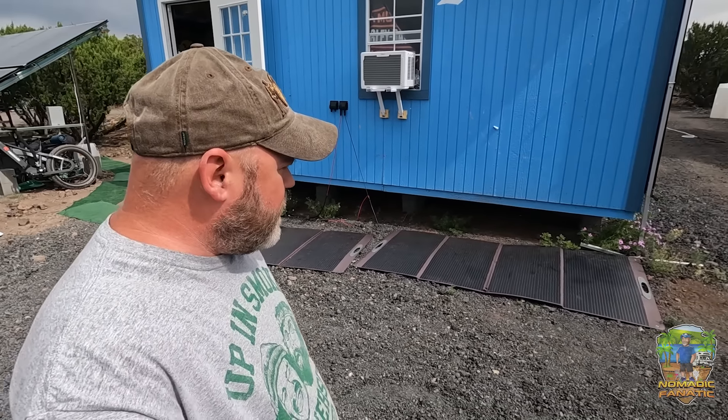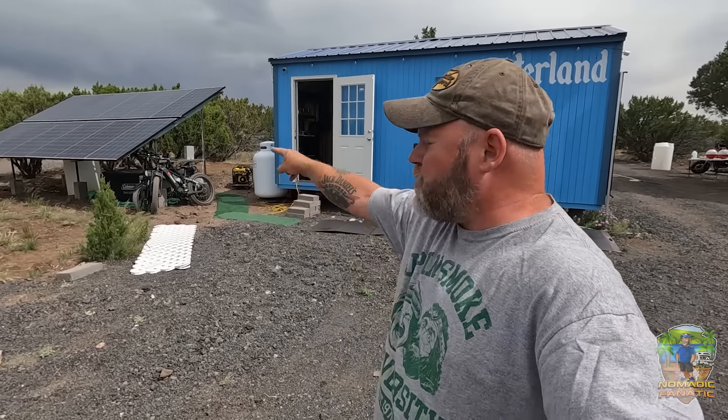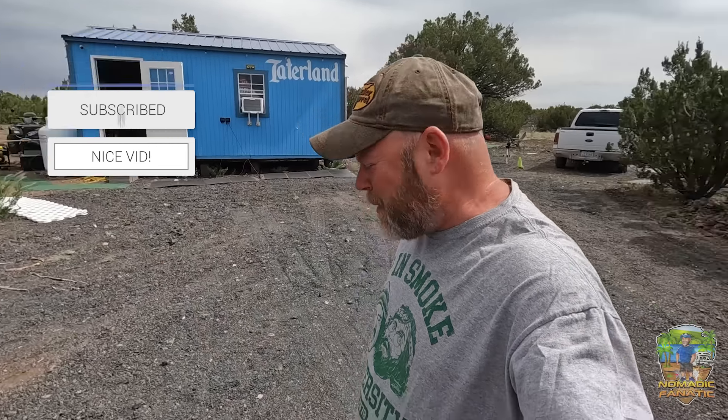If you're looking for something portable you can carry around without needing a separate standalone system, these panels fold up really nicely. Guys, be well — I've got a lot of projects going on, including one big one on the other side of the camera. I'm busting my butt here. I will get back to you in two days on Wednesday, with more Taterland homestead projects. You guys be well — Opie and Tara, I'll see you soon. Bye!